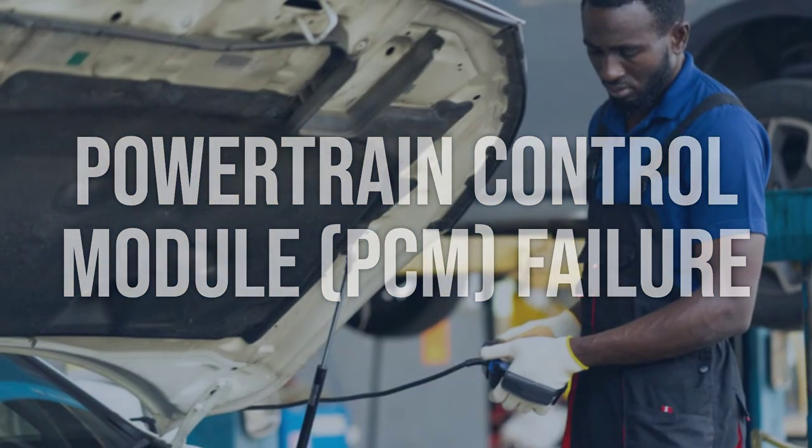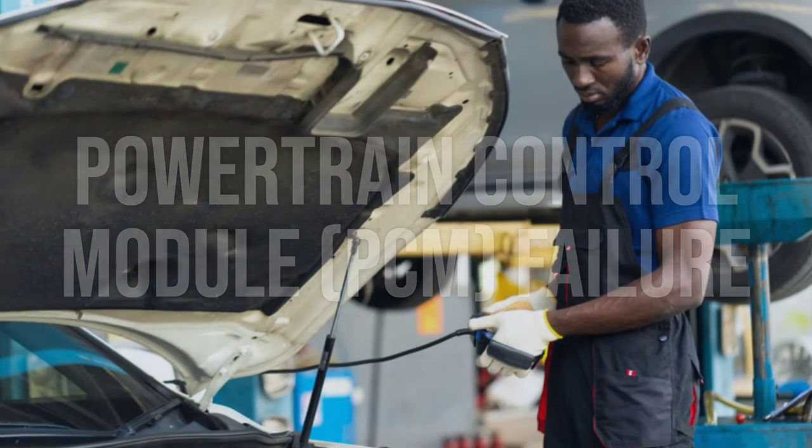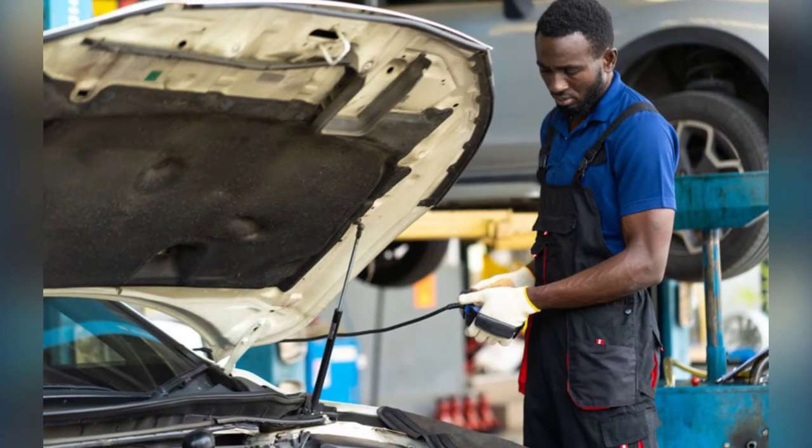Replace the PCM if it is determined to be faulty. Ensure that the new PCM is programmed correctly for the vehicle.